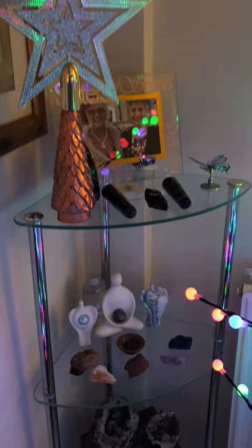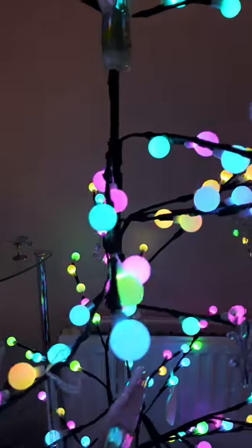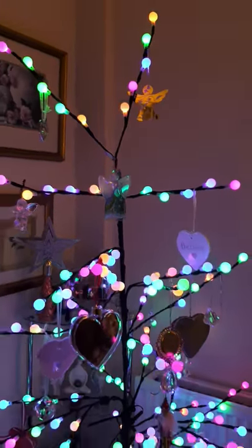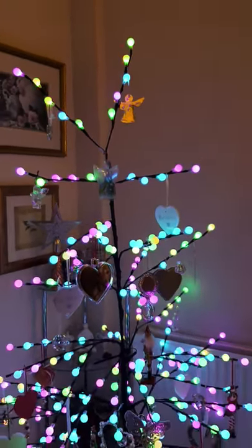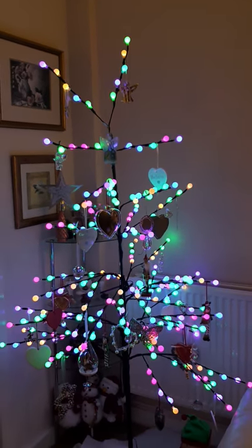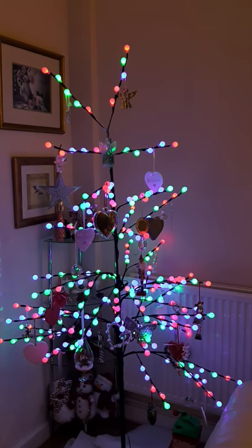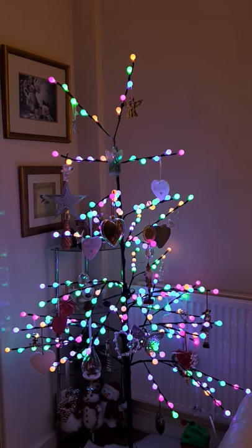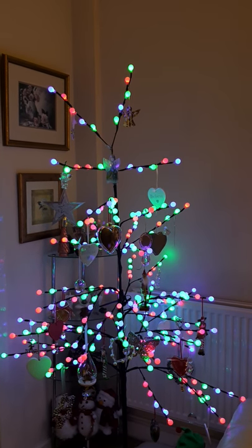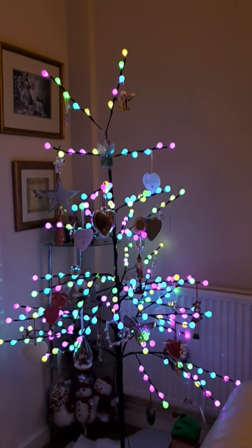So, lots of energy in this corner — from the crystals, from the lights on the tree. Really, really pretty. To be honest, it looks like a dead branch when the lights are turned off, but I like it. And I hope you do, too. Tis the season to be jolly, so they say. But always remember to be kind.